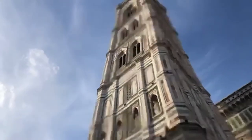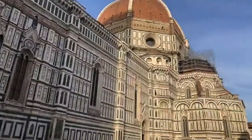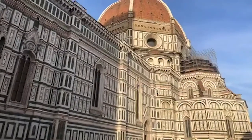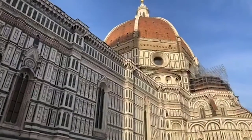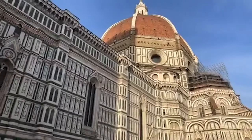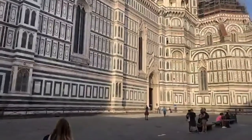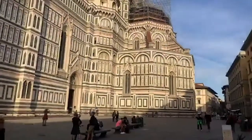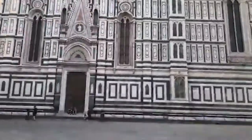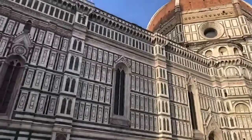Giotto was in charge of the entire building of the cathedral and the bell tower, but the story has it he didn't really take great interest in the cathedral per se — he was very interested in putting his signature on the campanile. We are now walking by the side of the cathedral. You see this beautiful motif of white, green, and red marble that creates a sort of harmony along its sides. This is one of the largest churches in the world — apparently number three.